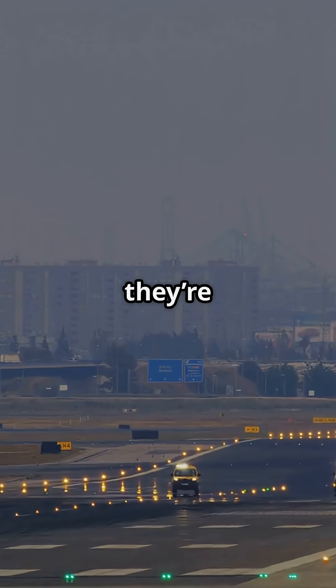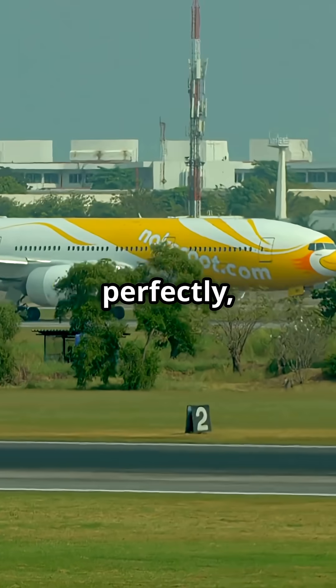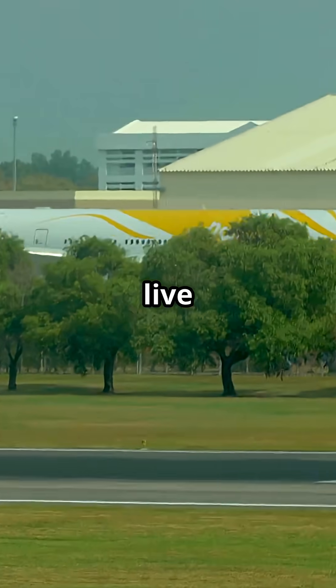Those yellow lines at airports — they're not decoration. They're the language of movement for every pilot on Earth. Follow them perfectly or risk crossing into a live runway.